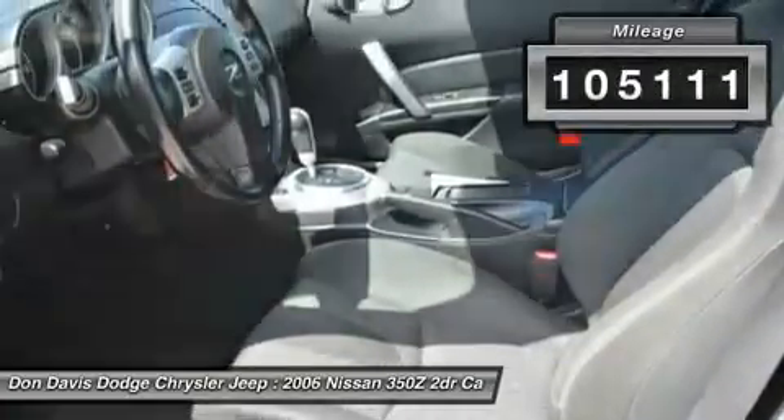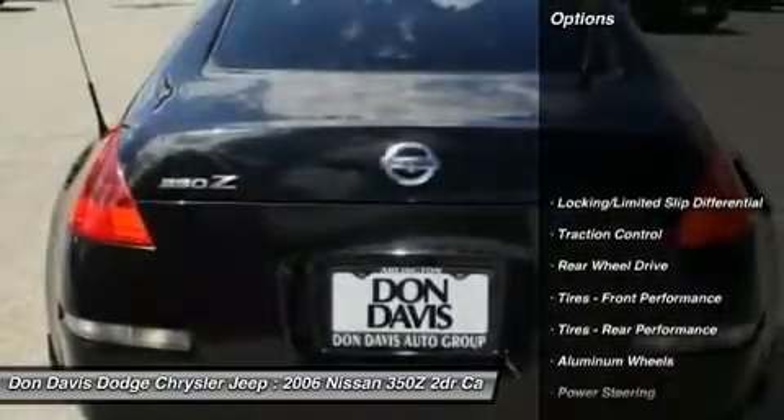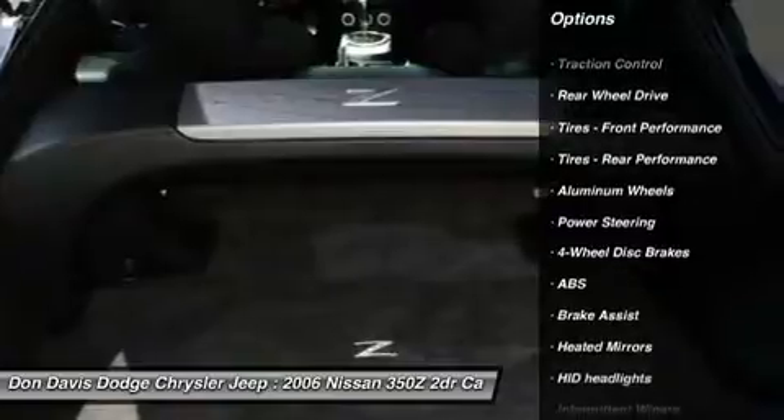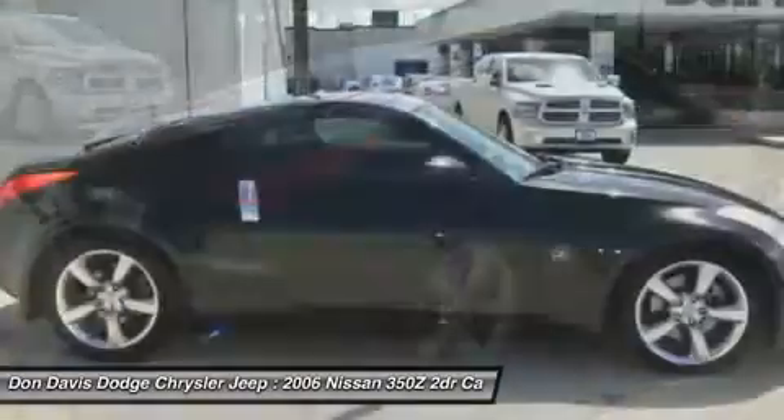This vehicle has less than 110,000 miles. Here are some of this vehicle's great options: anti-lock braking system, traction control, steering wheel audio controls, air conditioning, adjustable steering wheel.